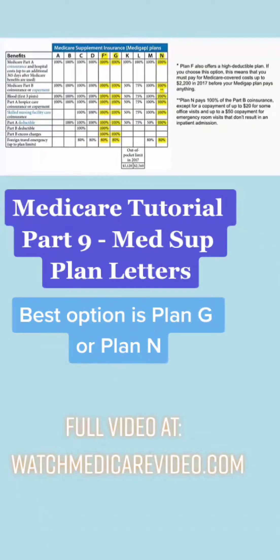Here's a chart that goes into a little bit more detail on the Medicare supplement plans and how they work. You can see we've highlighted in yellow the only three plans that we sell: Plan F, Plan G, and Plan N.